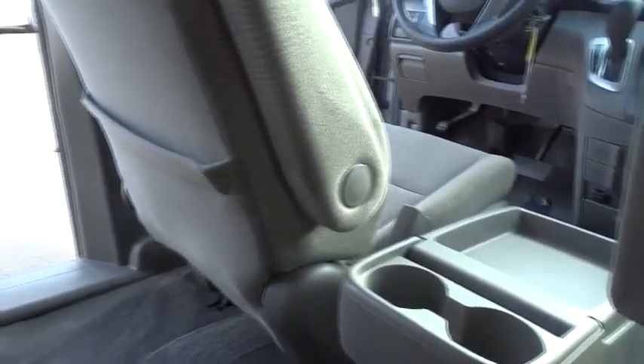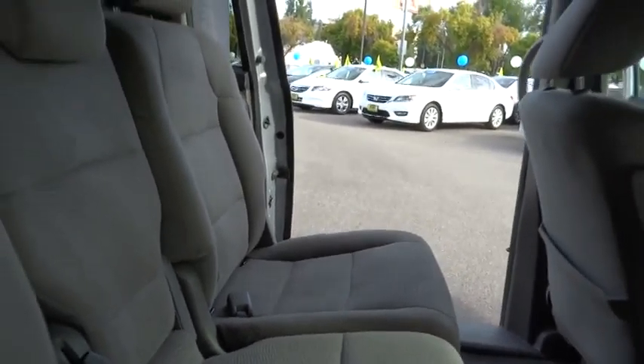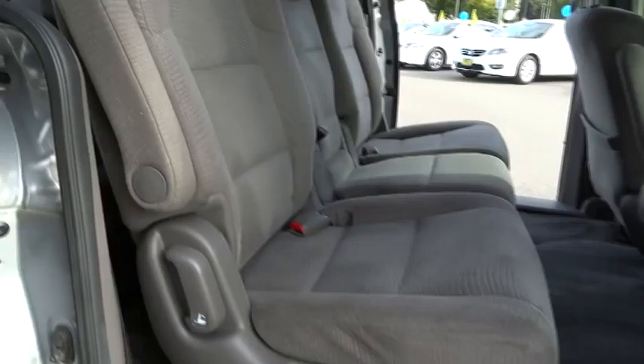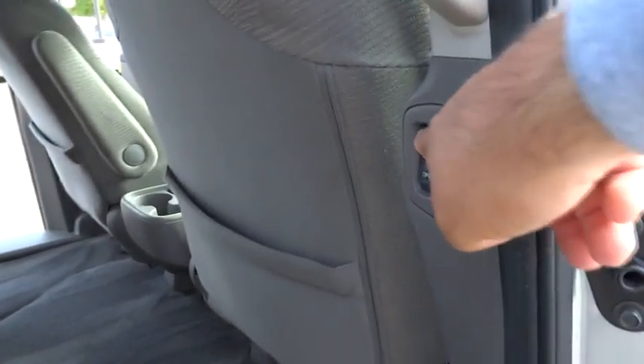Home link garage door opener. Alloy wheels. Cruise control. Keyless entry. Floor mats. Auto-on headlights. AM FM stereo radio. FWD. Power windows. MP3 playback stereo. Power door locks. Side airbag system.